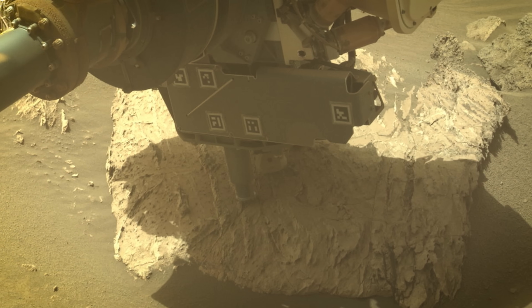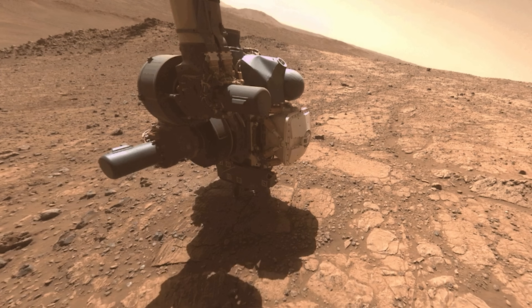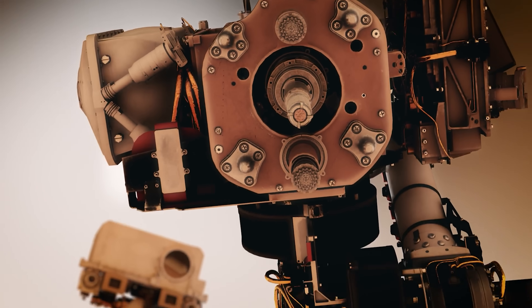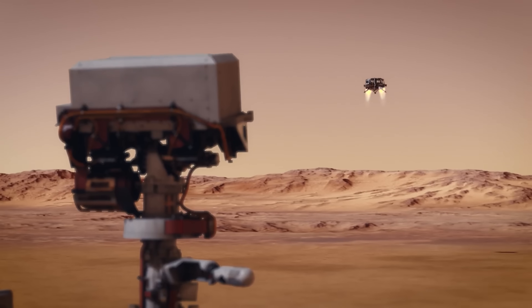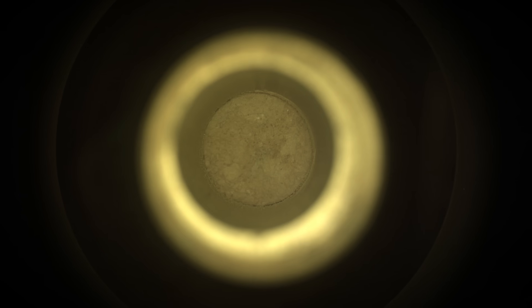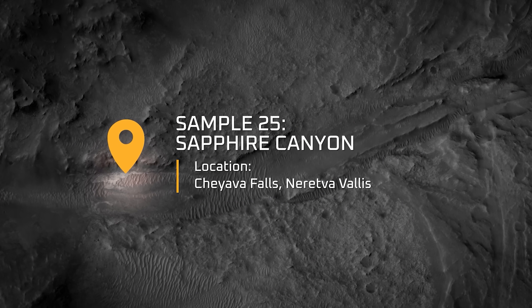Given the importance of what they might have stumbled upon, the team decided to drill into it and preserve it for further analysis. A key goal of Perseverance is to drill these samples and collect them so that one day we can send a mission to retrieve them and bring them back to Earth. Remember this for later. So they drilled, taking a sample and sealing it in a metal tube. The sample was nicknamed Sapphire Canyon and it's one of the most valuable samples ever collected on Mars.